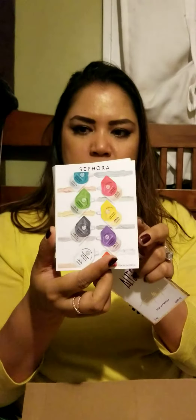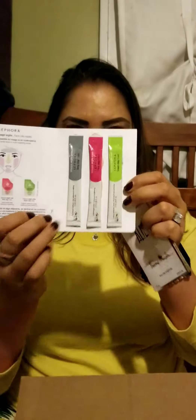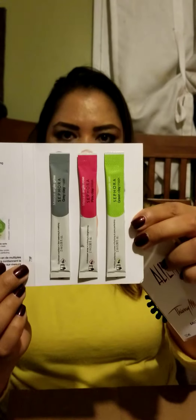Here are some of the samples I got: Alien from Thierry Mugler and Sephora play masks. I got three samples — there's the pink play mask, green, and the gray play mask, and each one of them does something different. I love doing my face masks. Self-care is important.